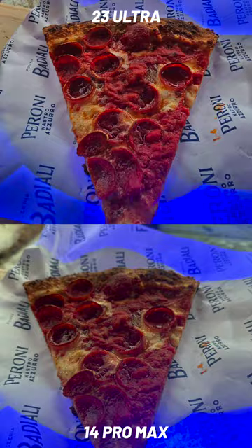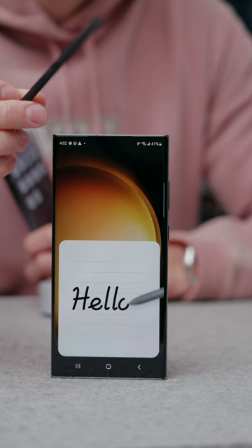Both have great performance, probably best in class. Which one would you take? They're very similarly priced and I guess the S23 Ultra also has the S Pen, if that's your jam.